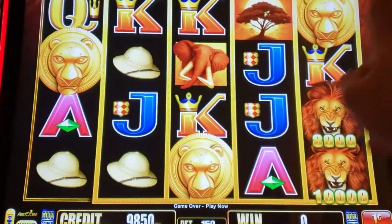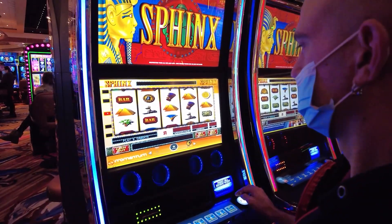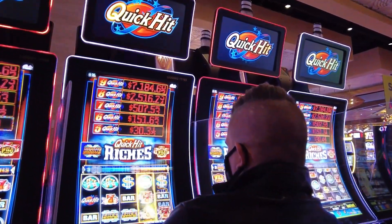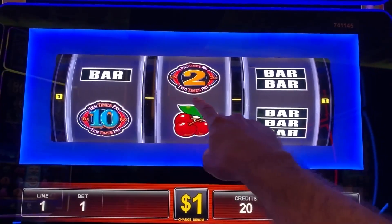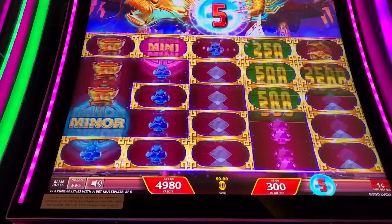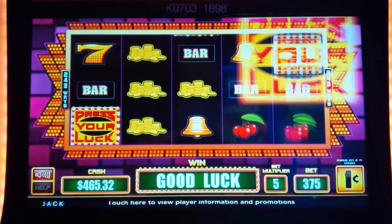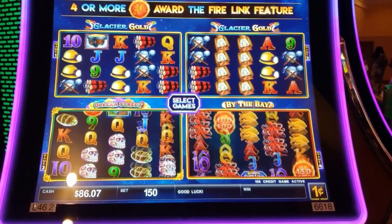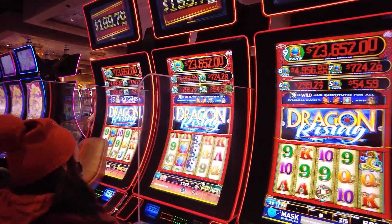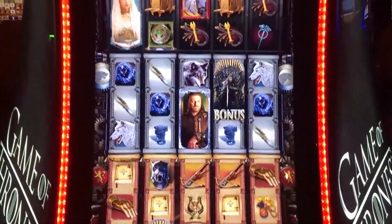Video slot machines typically use more multimedia and might include more complicated minigames as bonuses. Flat panel displays are ubiquitous in modern cabinets, while bigger curved panels can provide a more immersive experience for the player. Video slot machines often encourage players to play numerous lines — a line could travel from top left to bottom right, or any other pattern set by the manufacturer. Because each symbol is equally likely, the more lines they play, the more likely they are to win on a given spin, because they are betting more.